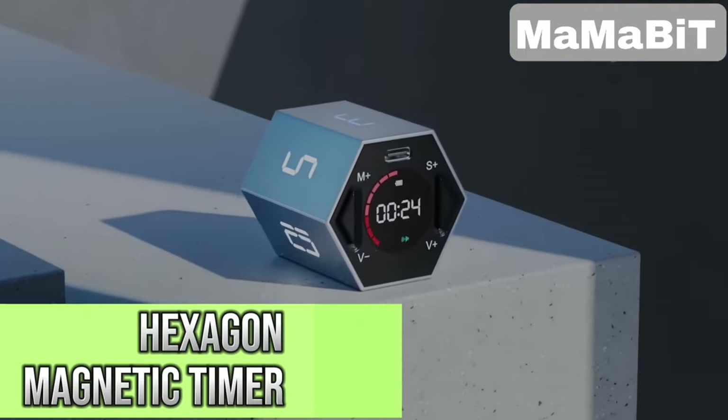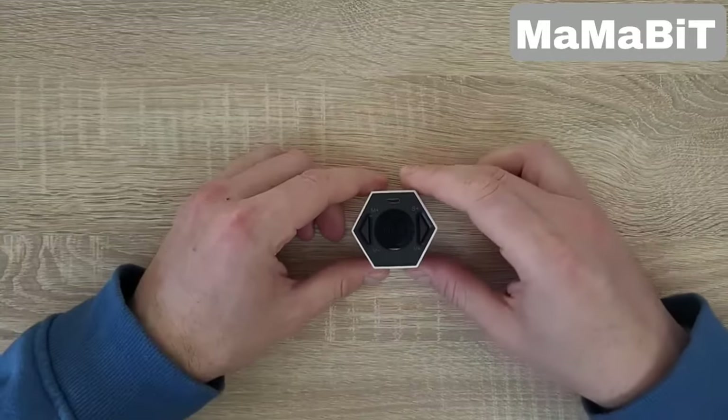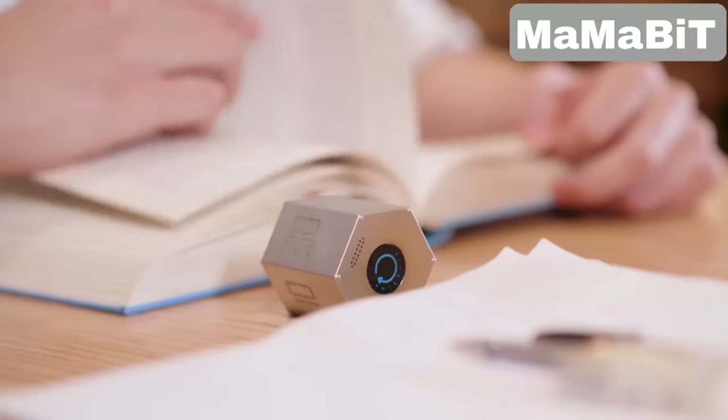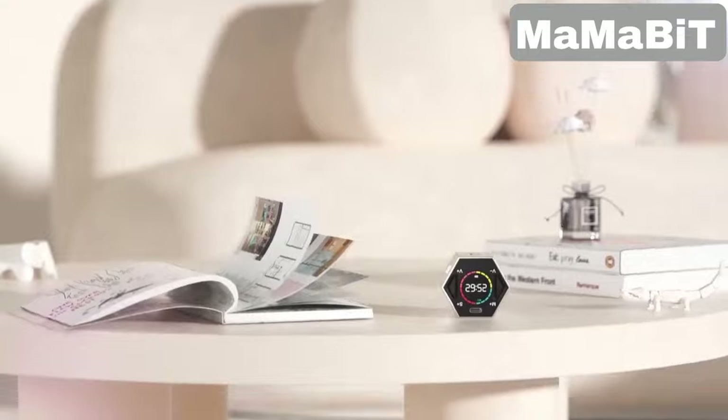If you're tired of juggling multiple timers or dealing with complex setups, this magnetic timer is simple to use with six preset countdowns and a custom option at your fingertips. Just flip it for count-up mode or adjust the sound to suit your preference. Its small size and magnetic base make it easy to stick on the fridge or pop into your pocket.